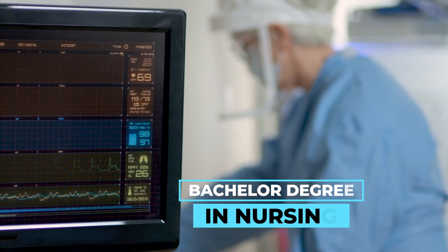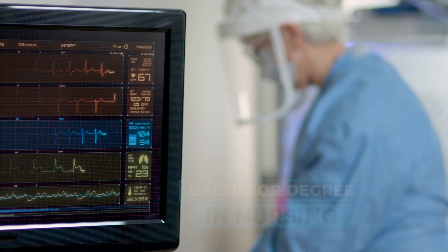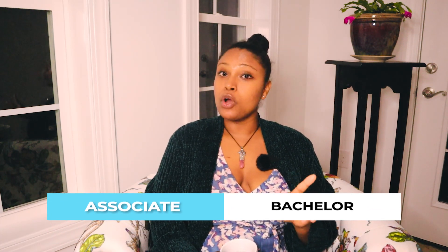Even if you get an associate's degree in nursing, you still have to work your way up to get a bachelor's degree in nursing — that's your goal, the minimum requirement to apply for a CRNA program. There are actually benefits to both pathways, even though I recommend the bachelor's degree.